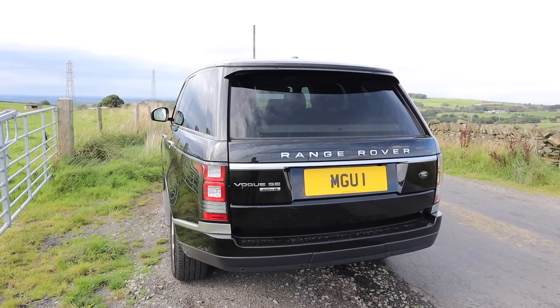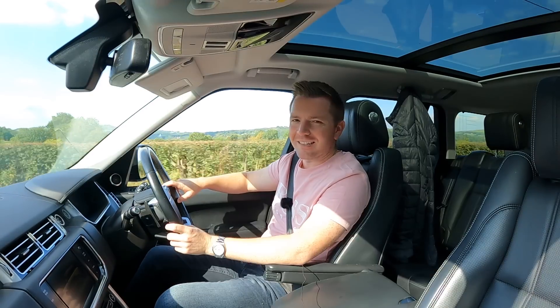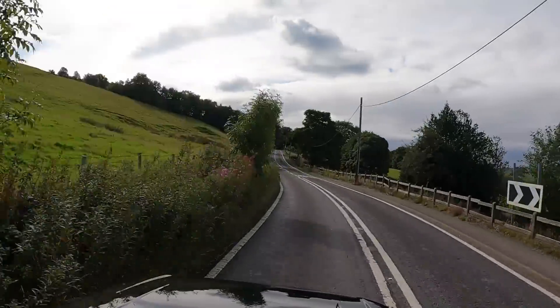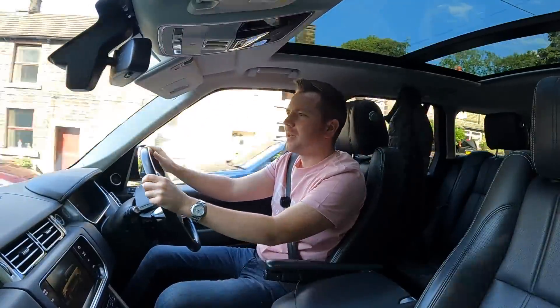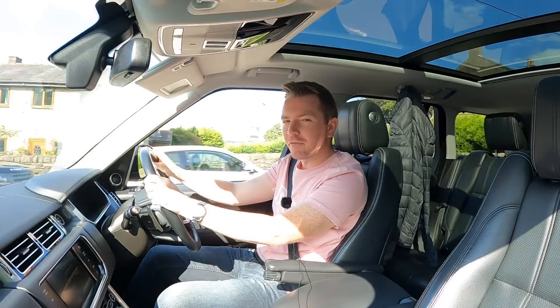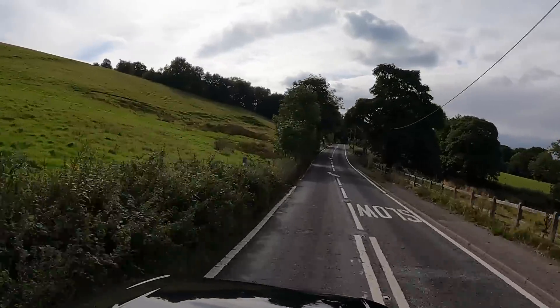The full-size Range Rover is a car that can do it all with the comfort of a five-star hotel and the practicality of a double garage. They are quite simply the best cars in the world. Now if you wish to drive the best car in the world, you have to be prepared for higher running costs than a Toyota Corolla — most sensible people can understand that.